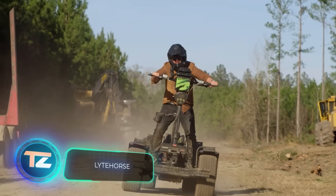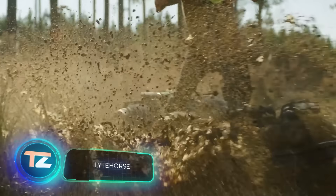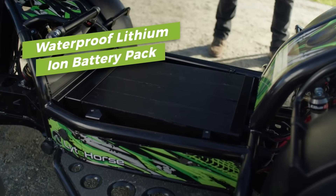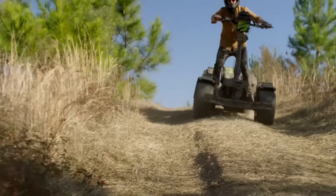Light Horse promises to take you on a journey of sustainability and excitement, and it's more than just a catchy slogan. Firstly, it runs on electricity. Secondly, it can reach speeds of up to 65 kilometers per hour, which is quite thrilling.